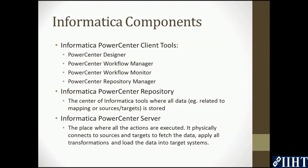Informatica PowerCenter Repository is the center of Informatica tools, where all data — for example, related to mappings or source targets — is stored. Here, all metadata for the application is kept. All the client tools as well as the Informatica server use the repository to obtain data. The repository can be compared to a hard disk or memory in a PC — without it, there is virtually no data that can be processed.